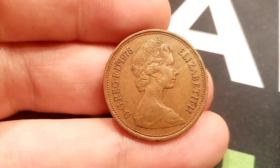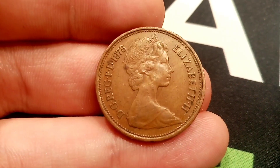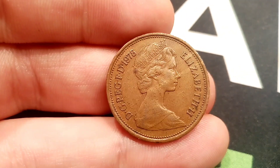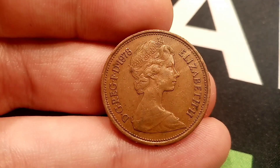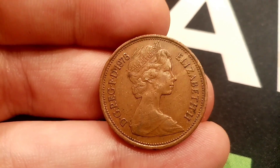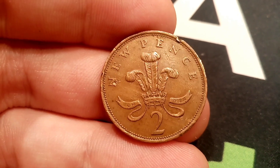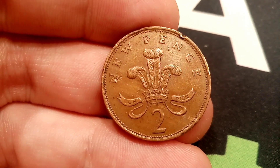This is called the 2p mule coin. Definitely check it out on eBay — have a little look on some auction websites. There is no specific number of how many were released into circulation before they realised the mistake. However, this coin does sell for between £500 to £1,000. So it is always worth just having a two-second look to see if you do have a 1983 two new pence coin at home.